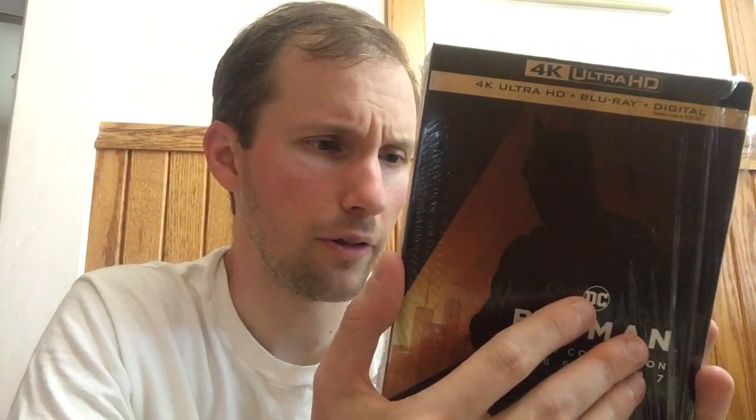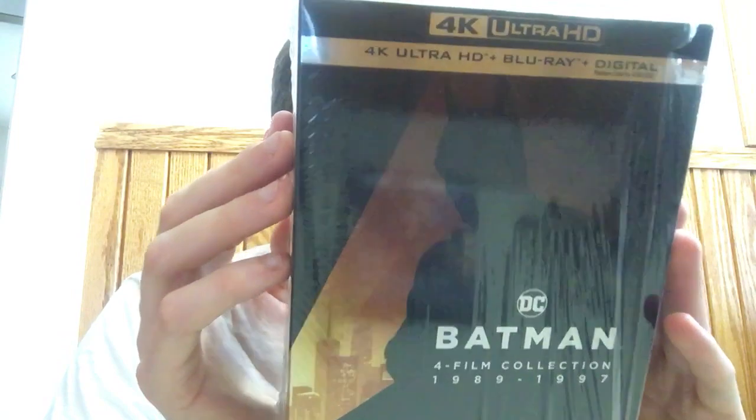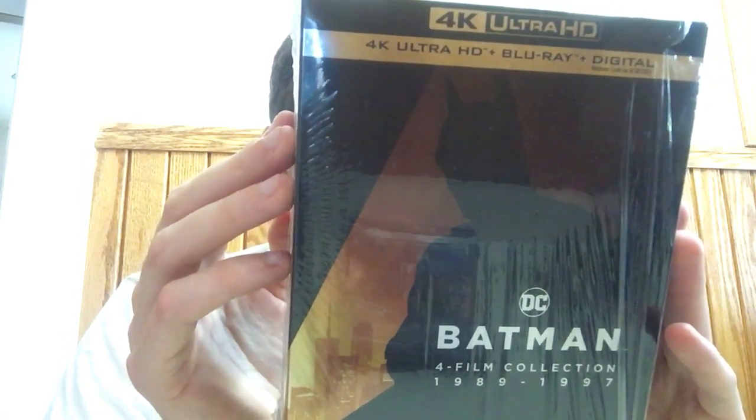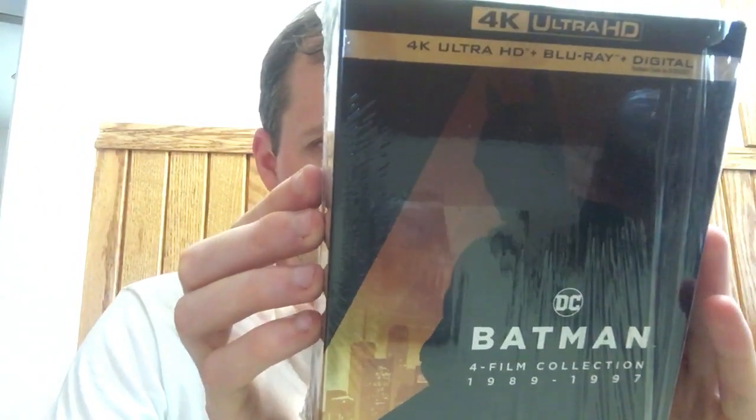I did get this one because I got Batman 1989 on 4K for a really good bargain, and I'll be able to sell that off since it has the slipcover. I was disappointed with this set overall. The first two Tim Burton films are really good. Batman Returns is my favorite out of these. The original with Michael Keaton and Jack Nicholson is really good too. Batman Forever is still fun but going downhill, and Batman and Robin is a total cheese fest. These remind me of my childhood.